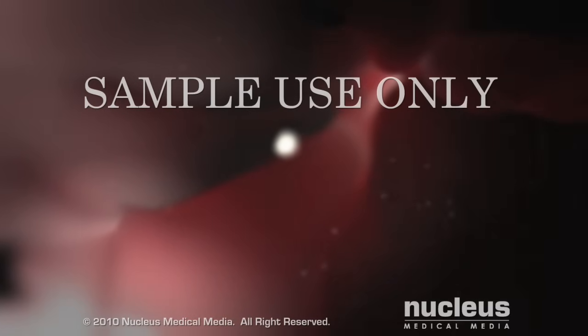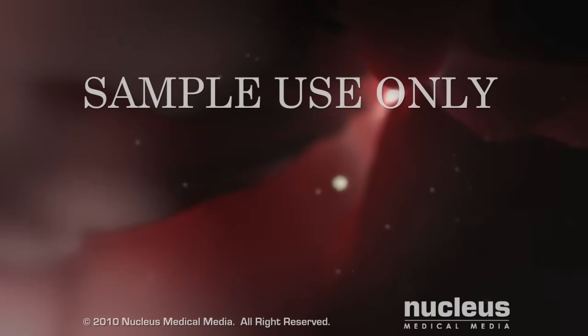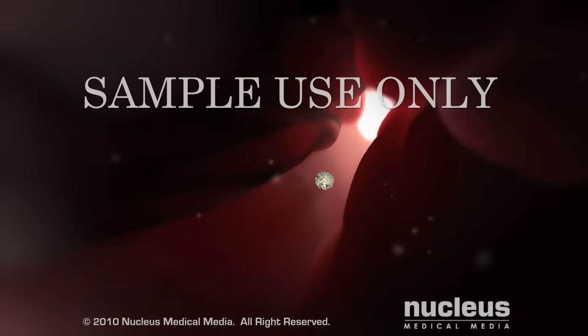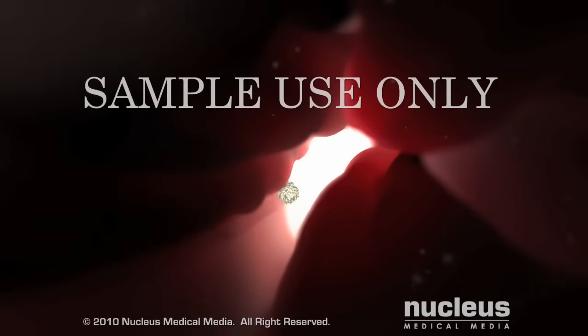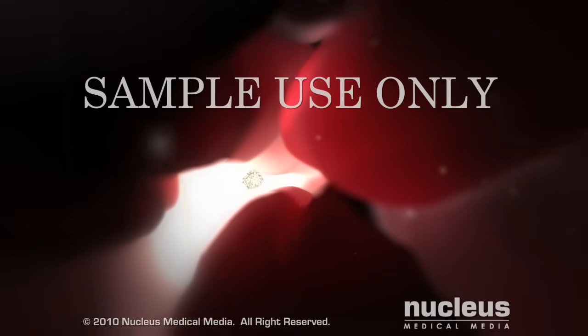Muscular contractions along the wall of the fallopian tube gently propel the ovum toward the uterus. The ovum lives for 12 to 24 hours, the interval where fertilization can occur. If not fertilized, the ovum will disintegrate and be shed along with the uterine lining during menstruation, marking the end of one reproductive cycle and the beginning of another.